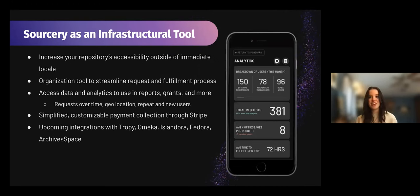We see Sorcery as both an infrastructural tool and a communication tool. As an infrastructural tool, we're looking to help increase your repository's accessibility outside of your immediate locale and connect with researchers you might not have been able to connect with prior. We also see this as an organizational tool to streamline request and fulfillment processes and access data and analytics to use in reports, grants and more. Some of the data we're looking to have institutions access would be requests over time, geographical location of requesters, repeat and new users, as well as the amount of work and time it takes to fulfill requests, request workload, types of requests, and number of interactions.